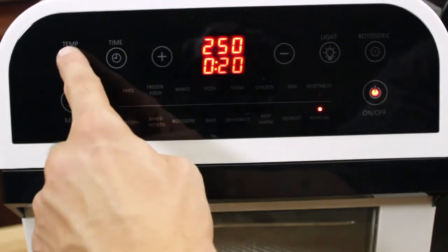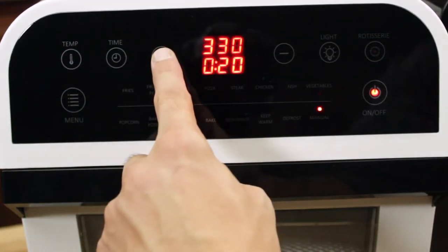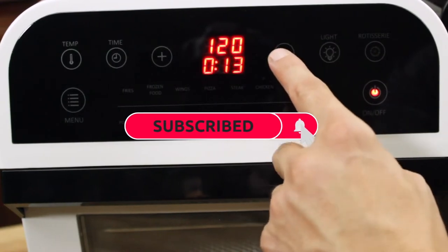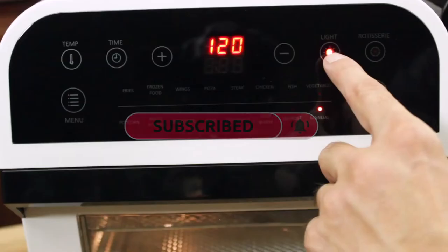Easy to use digital display with 15 pre-programmed cooking presets, manual temperature and time controls, internal cooking light, and rotisserie function.